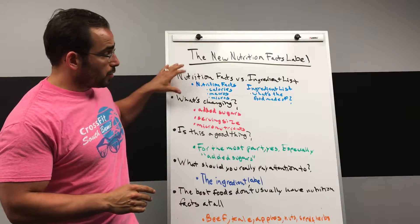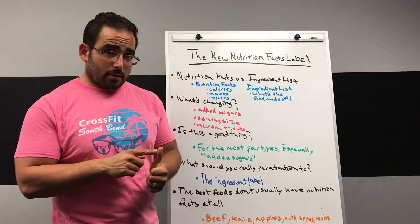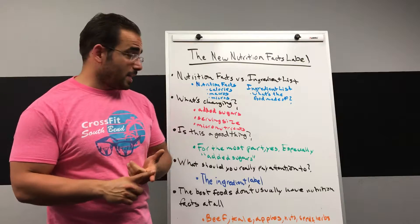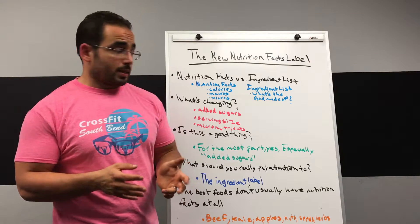What's changing about the nutrition facts label in particular? They're adding a description of added sugars, they are correcting the serving size to reflect what people actually eat, and they're doing a little bit to adjust how you see micronutrients.